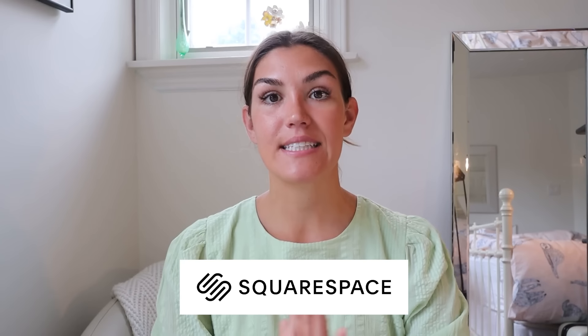Before I get into the actionable steps, I want to quickly thank today's sponsor, Squarespace. It's thanks to companies like Squarespace that I'm able to put out as much free content as I do — two videos a week here on YouTube, and daily posts on Instagram and TikTok. So if you're thinking about building a website for your business or even for personal use, I cannot recommend Squarespace enough.